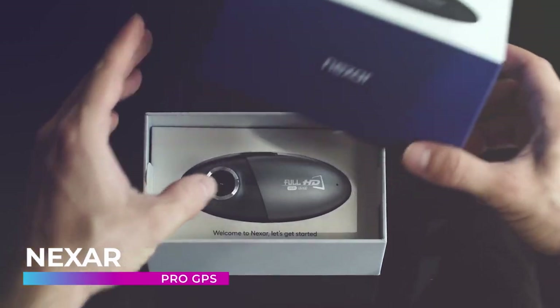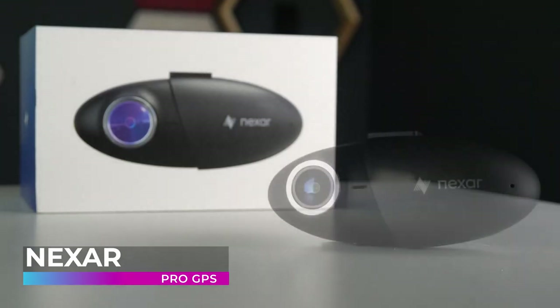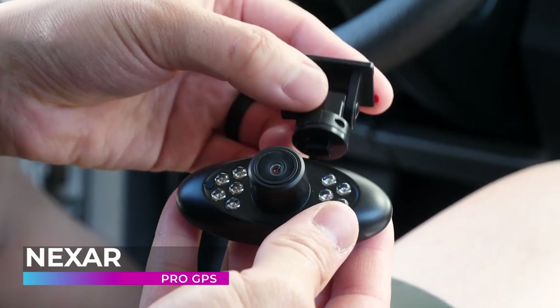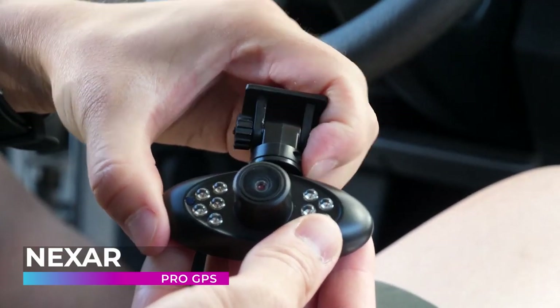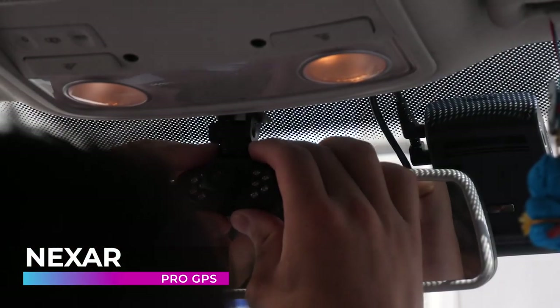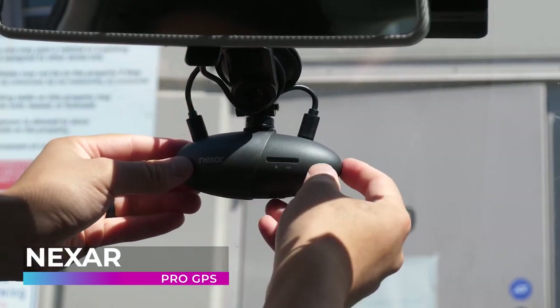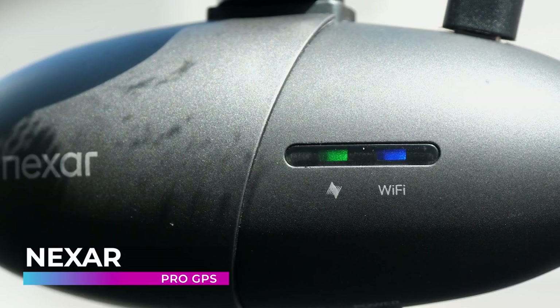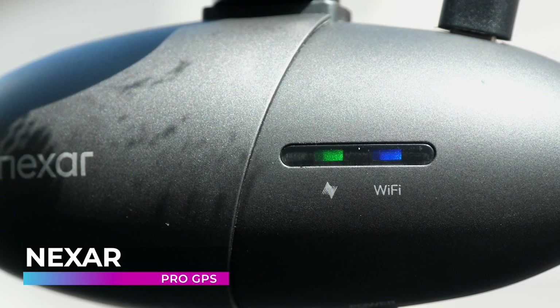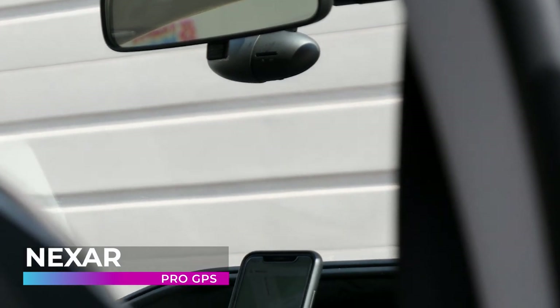Nexar Pro GPS. Calling yourself the best dashcam for professional drivers is a bold claim, but the Nexar Pro GPS tries to be just that. It's equipped with an HD road camera that captures everything in front of you, and it also comes with an interior facing camera that also records in high definition. Plus, it can even record at night by using its state-of-the-art infrared light bulbs, and it can record up to 16 hours of looping video at a time.